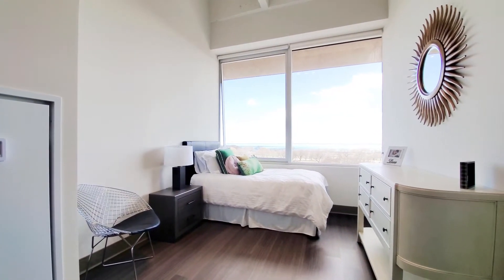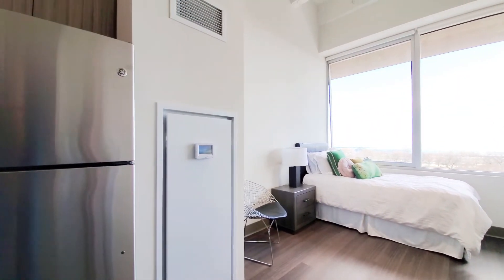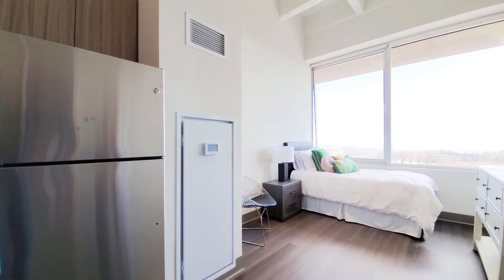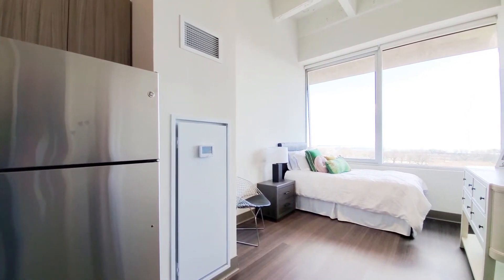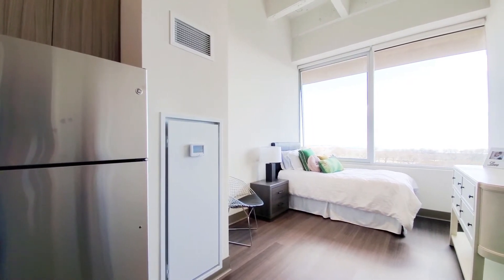Units are climate controlled, so if you decide to rent our apartment, you would be able to control your climate. Water and internet are included in our rent. This studio is currently available.